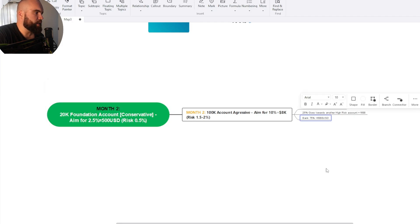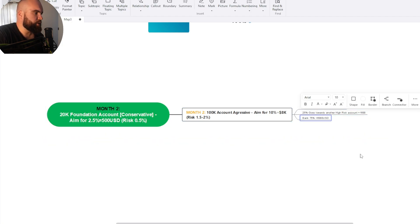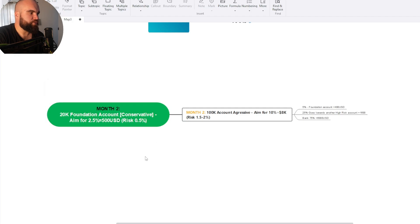After this point you are in a very good position. You've got $6,000 in your bank, an account generating $500 per month that is very conservative and consistent. Even if you're aggressive with two percent and have three or four losses in a row, this account will still be fine and hopefully by the end of the month you still make your $500.